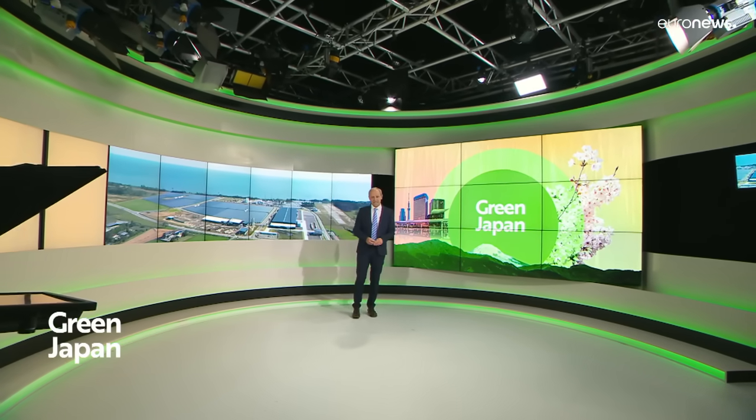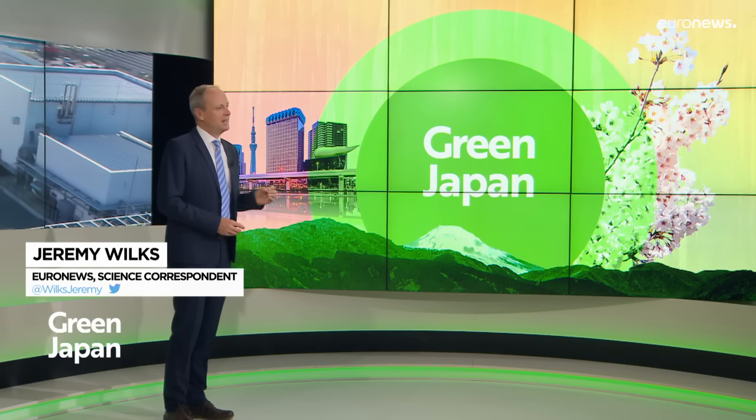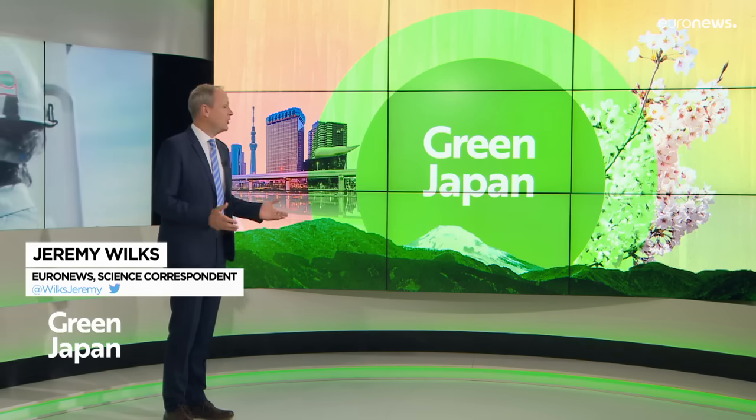Hello and welcome to Green Japan, a new series that explores Japan's innovative path to carbon neutrality and how it's sharing this technology and knowledge with other countries. We start with a report on how Japan is pioneering the production of green hydrogen.